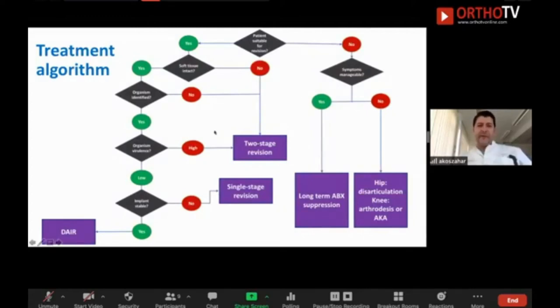Briefly, our treatment algorithm: first, is the joint infected — yes or no? If infected, do we know the organism? If no, we go for two-stage. If yes, what is the virulence? Is it highly virulent and difficult to treat? Then two-stage. If it is easy to treat, go for single-stage. If it is an early infection with a stable implant and known germ, we go for DARE. Of course, in some cases you cannot do big surgery — the patient is too old or too sick — then you go for long-term antibiotic suppression.